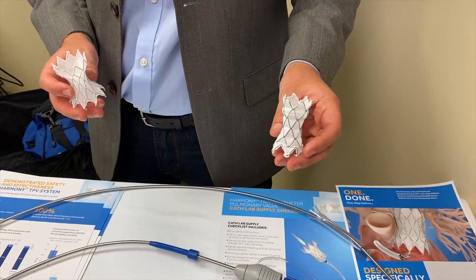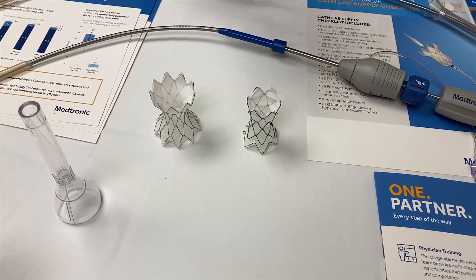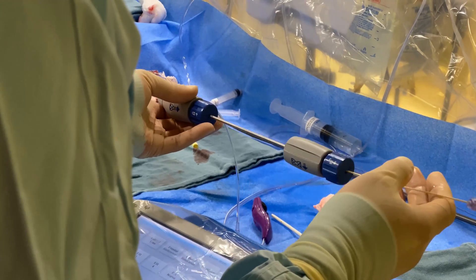We're going to be performing our first post-FDA approval Harmony implant — native outflow tract pulmonary valve implantation for patients with complex congenital heart disease.